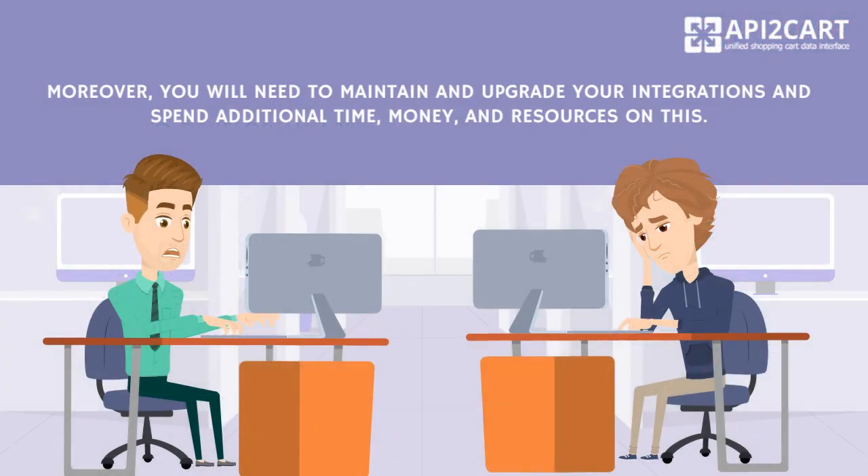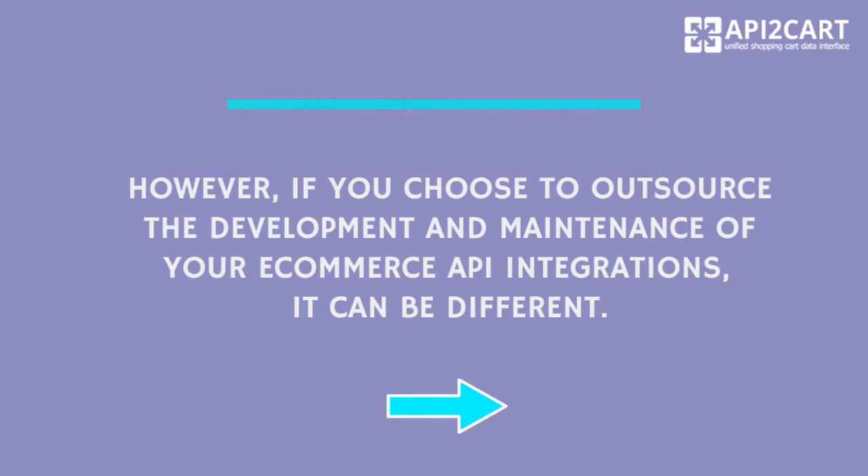Moreover, you will need to maintain and upgrade your integrations and spend additional time, money, and resources on this. However, if you choose to outsource the development and maintenance of your e-commerce API integrations, it can be different.